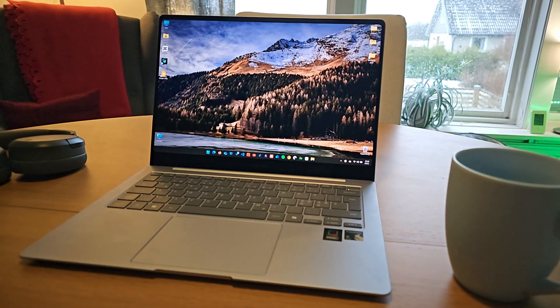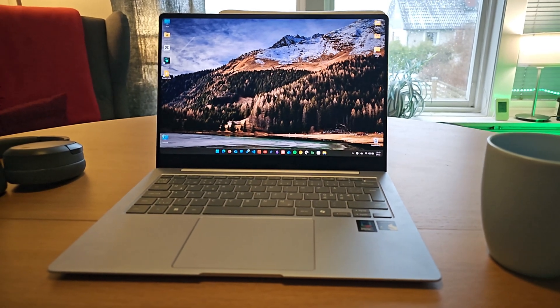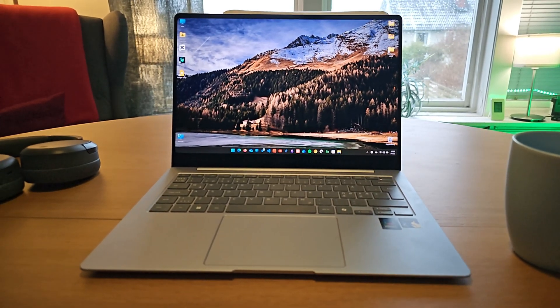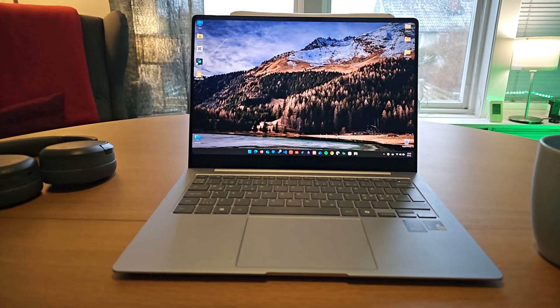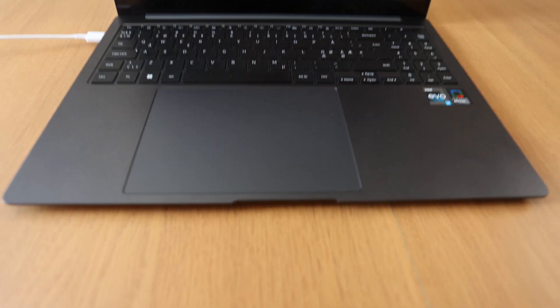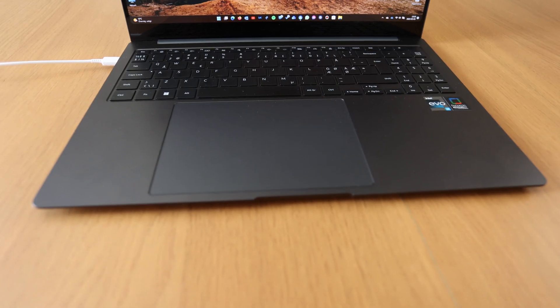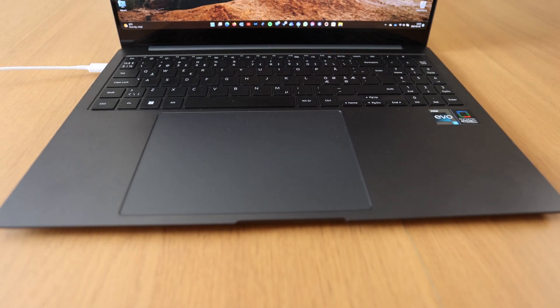Now you might wonder why I didn't go with the 16-inch version instead. It actually comes down to one detail that might seem minor but makes a huge difference in daily use: the keyboard layout. The 16-inch version comes with a numpad that shifts everything to the left, including the touchpad. I tried adopting this setup on my previous Galaxy Book 3 Pro but it just never felt right — pun intended.